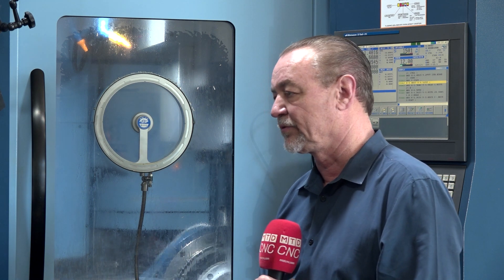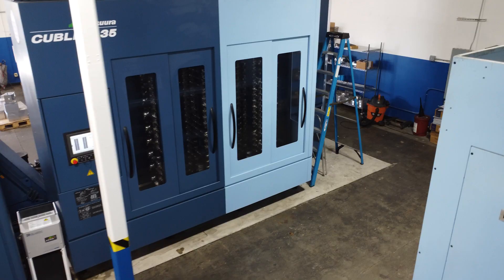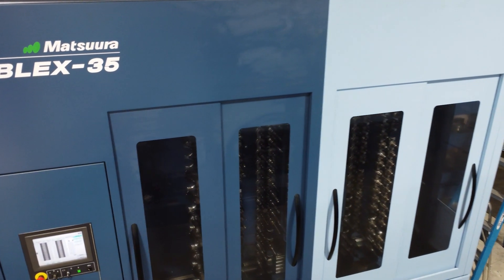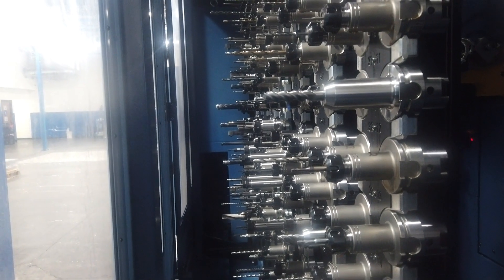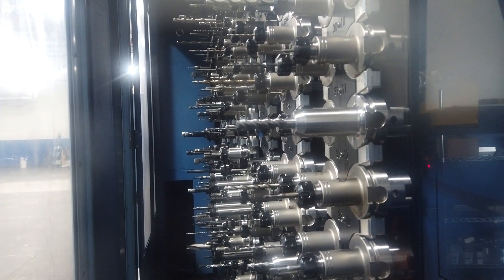I very seldom buy used machines, but this was an exception. It's a big investment to get into a new one, and this was a good way for me to get my shop's feet wet with automation and get my programmers up to speed with what it takes to schedule different parts on the same machine. It has over 300 tools and it just took a little while for everybody to get used to. One of our programmers already had that background, so that helped a lot. I just wanted to get my feet wet without the huge investment at the beginning, and it was fortunate I was able to find a used one.